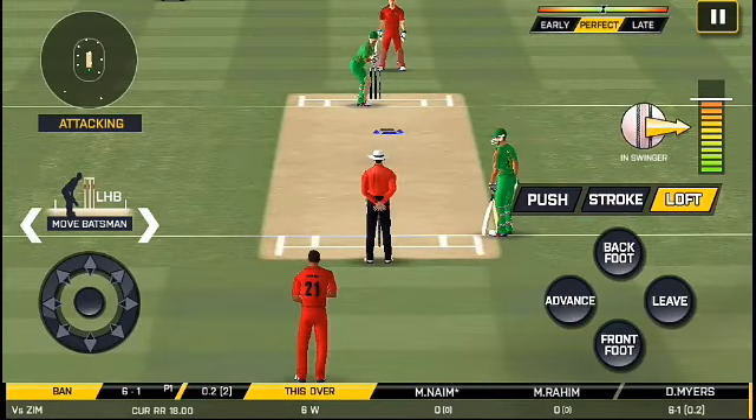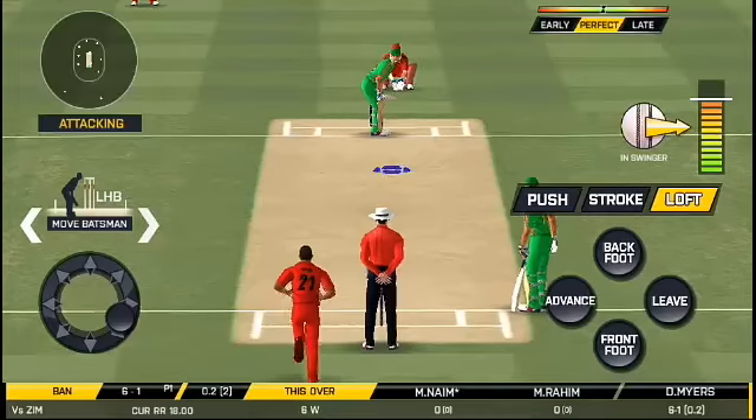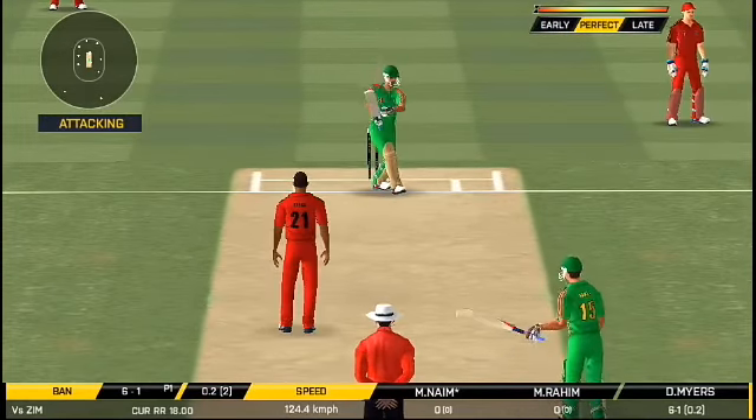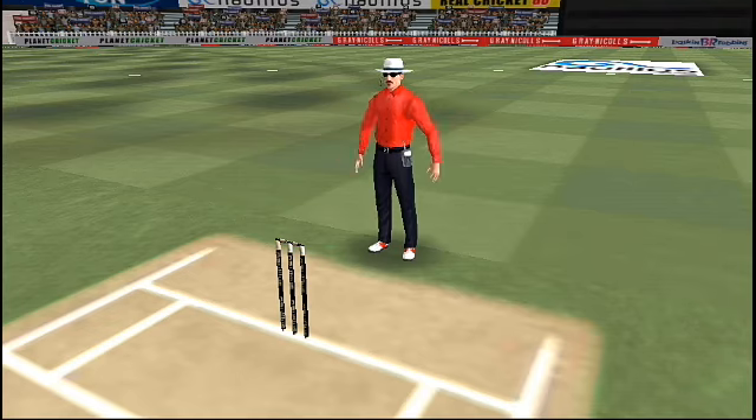It will be interesting to see where the bowler will test the batsman with that shot. Wide ball signalled by the umpire.